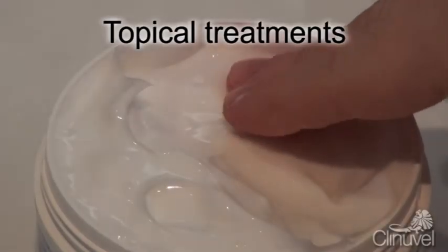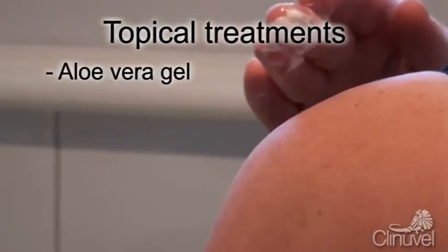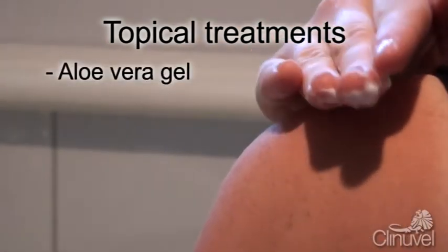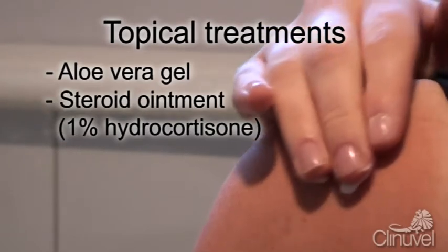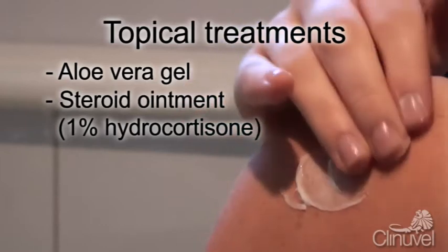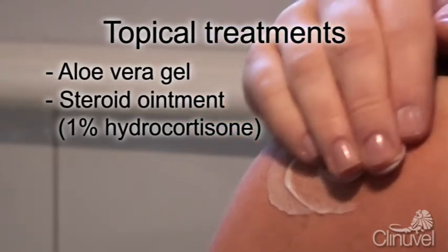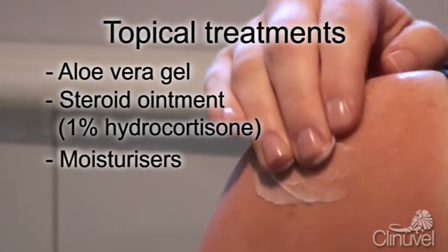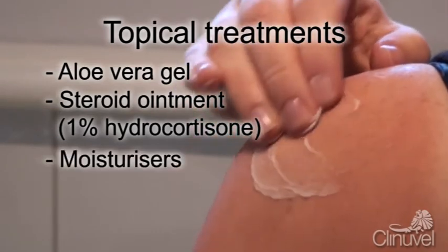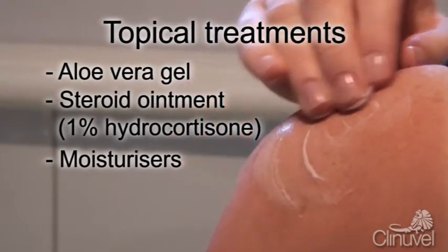Topical ointments can provide relief in various ways. Aloe vera gel can cool and soothe sunburnt skin. Steroid ointments containing 1% hydrocortisone have anti-inflammatory properties and can be applied to sunburnt areas three times a day for two days. Moisturisers help keep the new skin beneath the sunburnt skin hydrated, while also minimising peeling and itchiness.